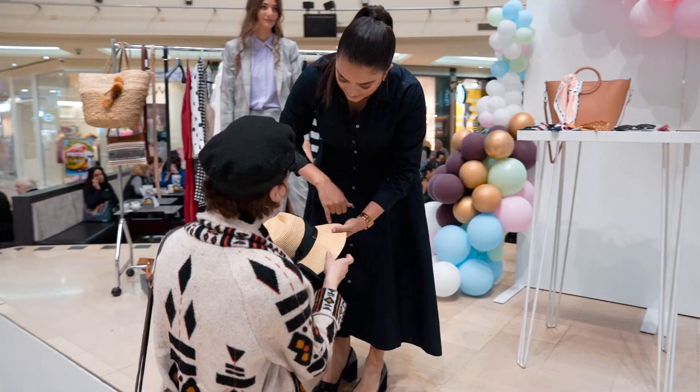Thank you so much Carin Up Shopping Centre for having me. I had a great time, it was a wonderful turnout and I hope to see you all again soon.